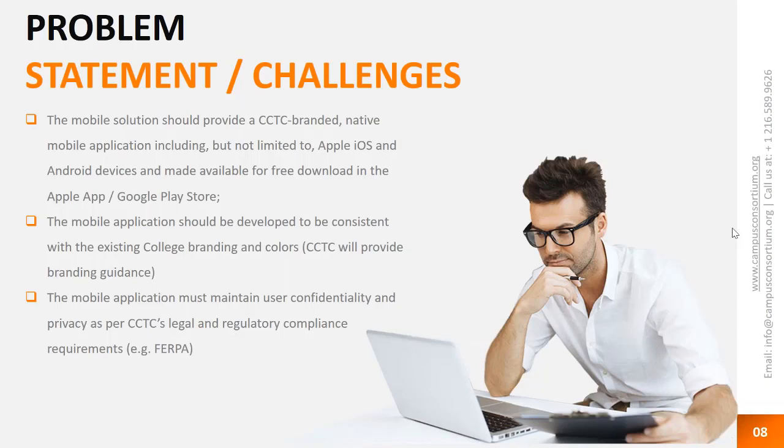Unified was able to help us with that. This is a very white-box type product — you brand it, it goes out in the stores, and users look for your college, download your application, and it stays with your branding. We also needed to maintain confidentiality, privacy, and all FERPA requirements. They met those needs very well. The security and architecture are exemplary. It's not been an impact to our network resources or system performance, and our students are very pleased with it.